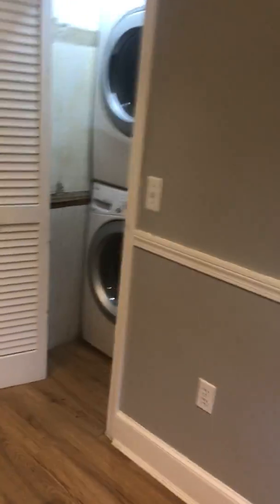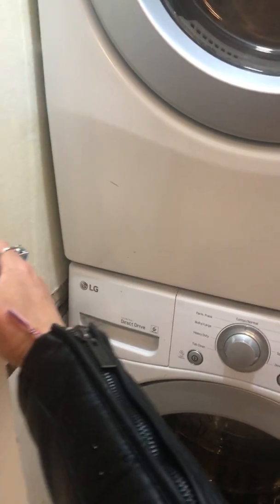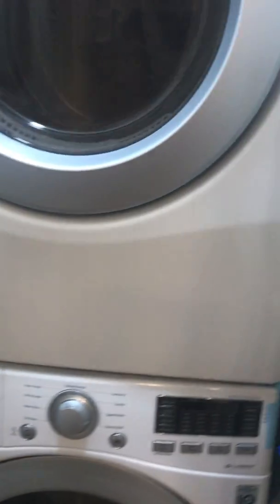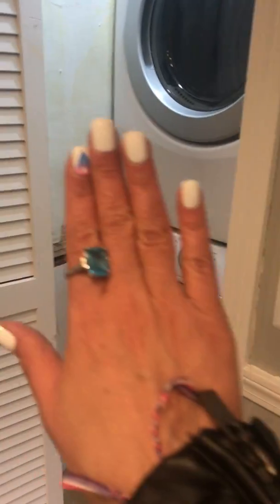Back inside from the back porch — your laundry is right here in the kitchen. It looks like a pretty new LG washer and dryer. There are doors that close off the laundry area so you wouldn't see it — they just appear to be off track at the moment.